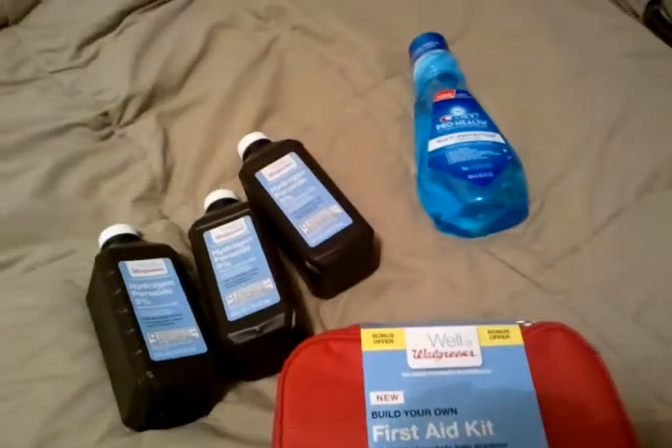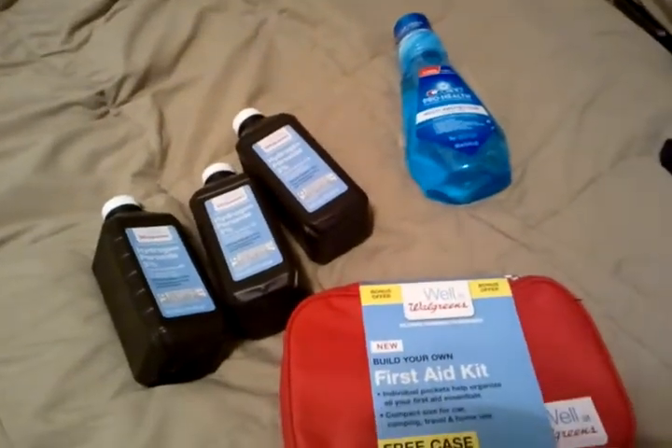So that was all I did today at CVS. And now for my Walgreens haul!